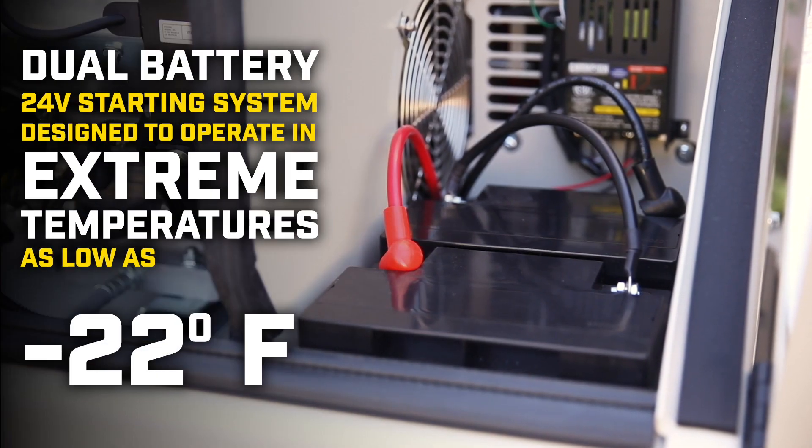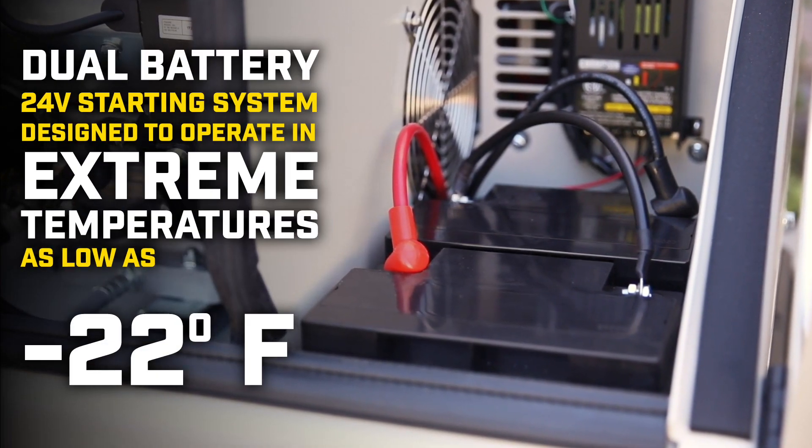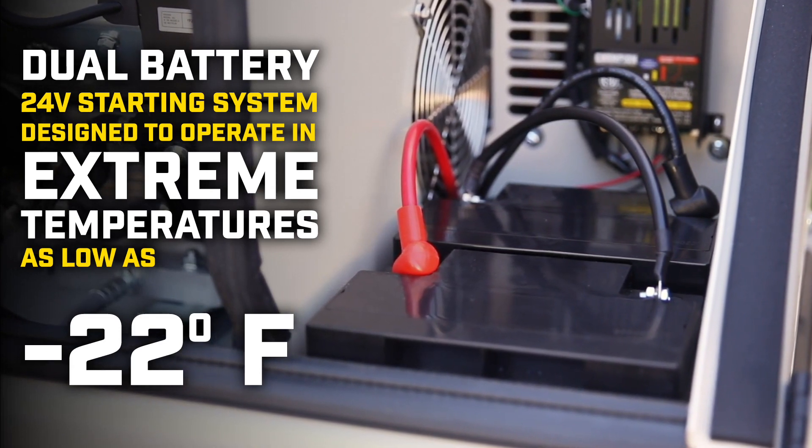And the dual-battery 24-volt starting system is designed to operate in extreme temperatures as low as negative 22 degrees Fahrenheit.